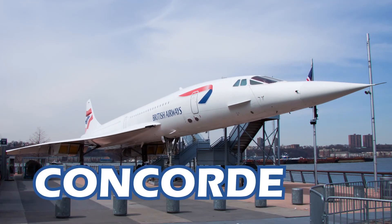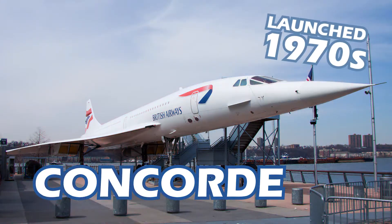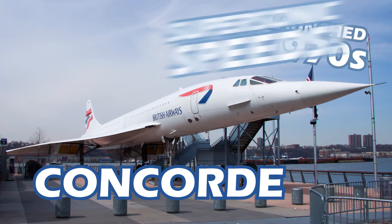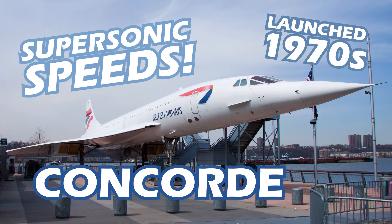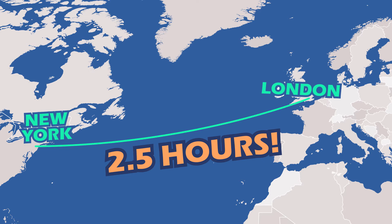Concorde was a passenger jet developed by the British and French. It was launched in the 1970s and could travel at supersonic speeds. It could fly between London and New York in as little as two and a half hours.